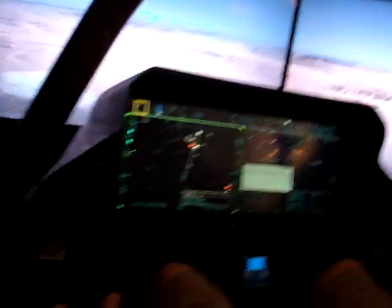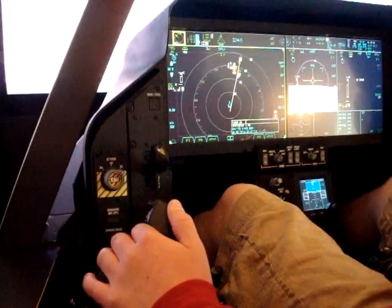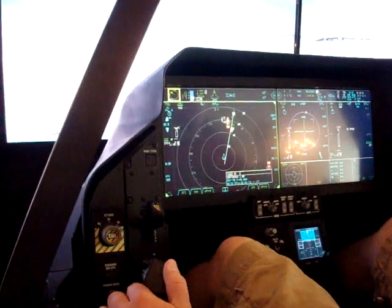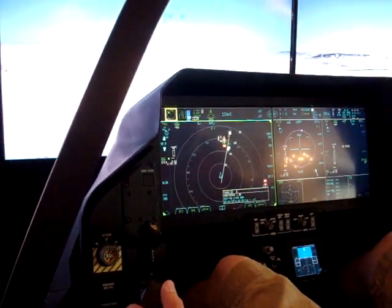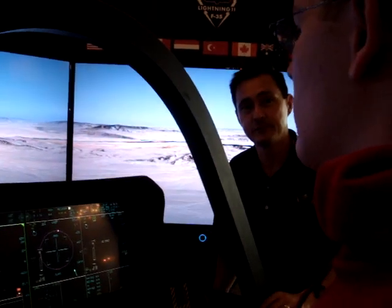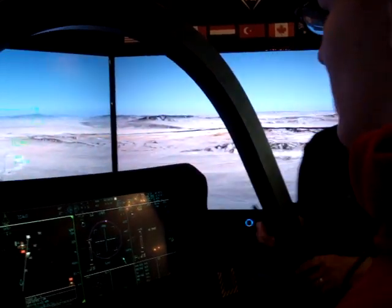Take the switch here and go left for me. Notice it went solid. Notice you have information for a munitions launch envelope on the left. Had we been doing air-to-air, that information would be on the right. It makes it really easy for the pilot with a single glance to know what weapons mode you're in. Previous aircraft — not so easy.